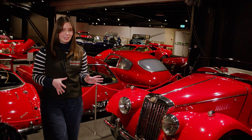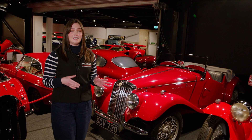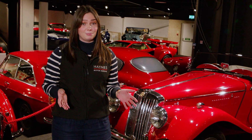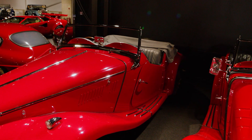This is the 1946 MG TC. It's got a top speed of 78 miles per hour and a 0-60 in 22.7 seconds. Now that may not sound very fast, but back in 1946 that was pretty rapid. Its old-fashioned looks were part of its appeal, and it's what made Americans fall in love with the British sports car.